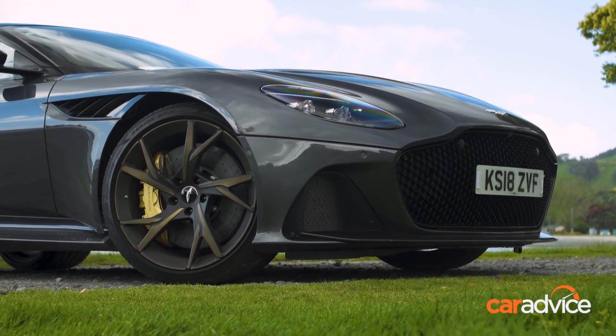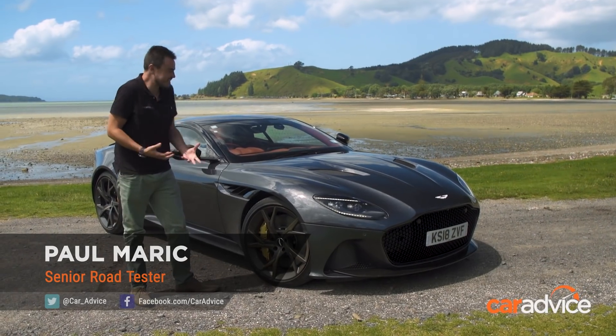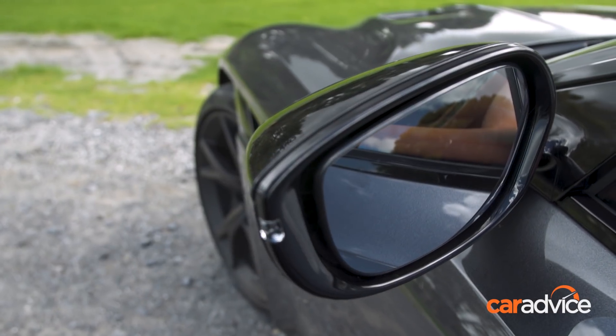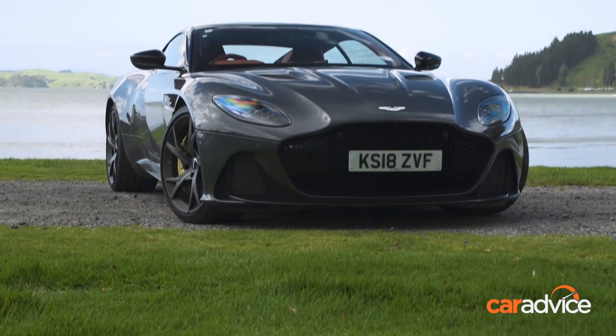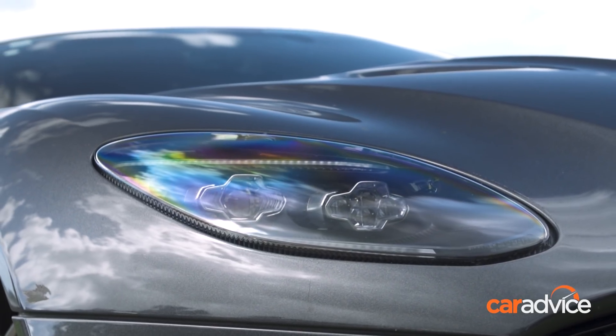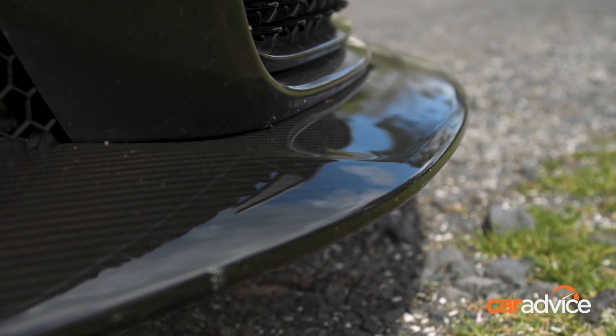First up, let's have a look at the styling. This is genuinely a work of art. I feel bad even sitting in it and driving it. It is such a beautiful car and it looks different enough from the DB11. It now sits at the top of the Aston Martin tree. They've differentiated the design enough to make this stand out on the road and let everyone know that you're spending big bucks on your supercar.